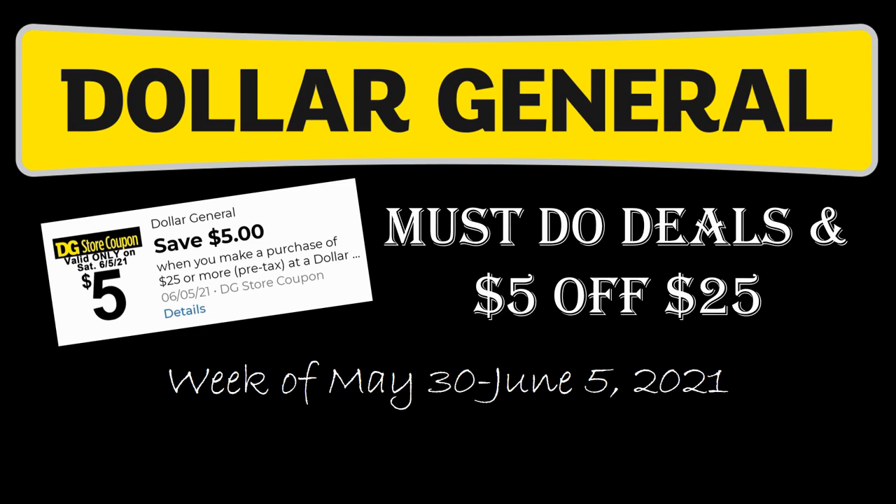Hey everybody, welcome to Shopping with Shana! I've got a brand new Dollar General must-do deals video for you that starts on May 30th and goes through Saturday June 5th. If you get all the way to the end of the video, you're going to see three different scenarios on how to put together a five off 25 deal that happens on June 5th.